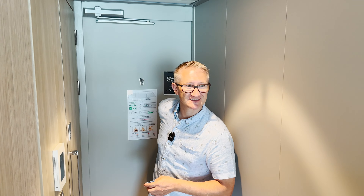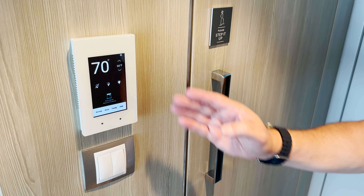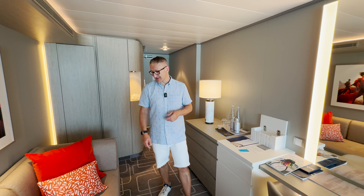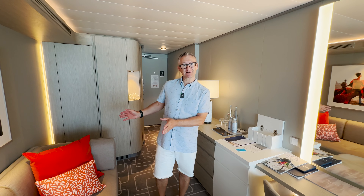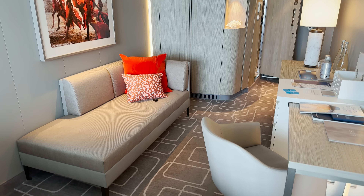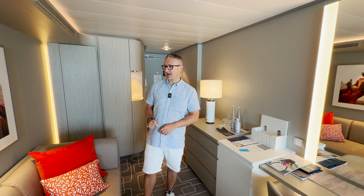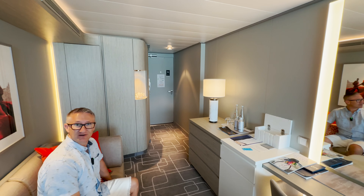Wow, very nice! So straight in through the door you've got lighting and temperature controls, and then on into the lounge area. On the right-hand side you've got the wardrobe and lots of storage — we'll take a look at that at the end. Just here we've got a nice little chaise lounge with some nice cushions, and I love the artwork.